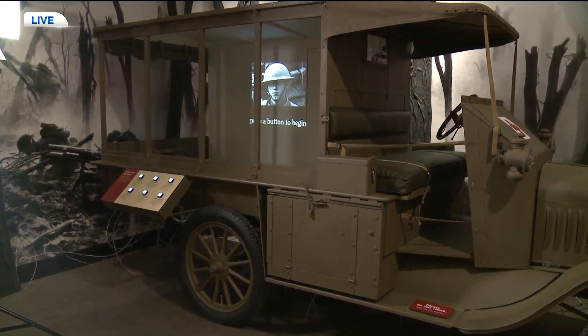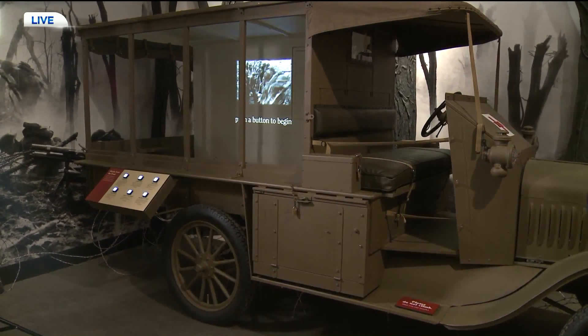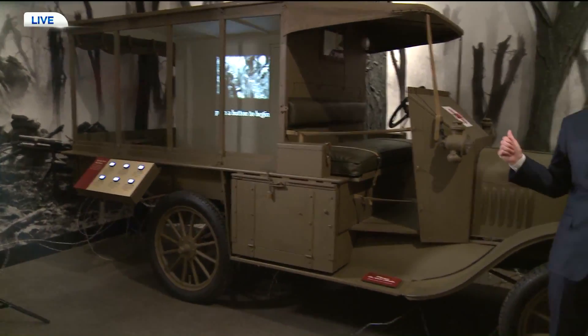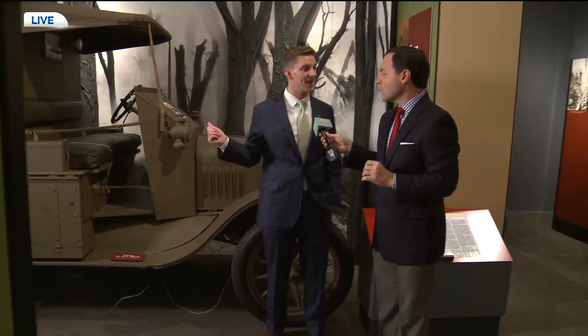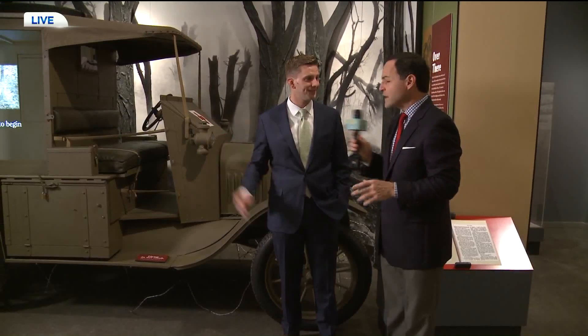Horses and vehicles come together in World War I. This is a huge shift in the technology used for warfare. This ambulance is an exact replica of what was used. In fact, Ernest Hemingway — one of the great stories told here — he was an ambulance driver in World War I. Fantastic story.